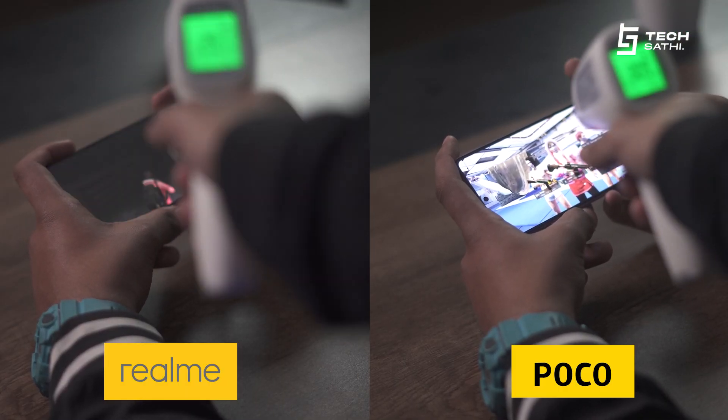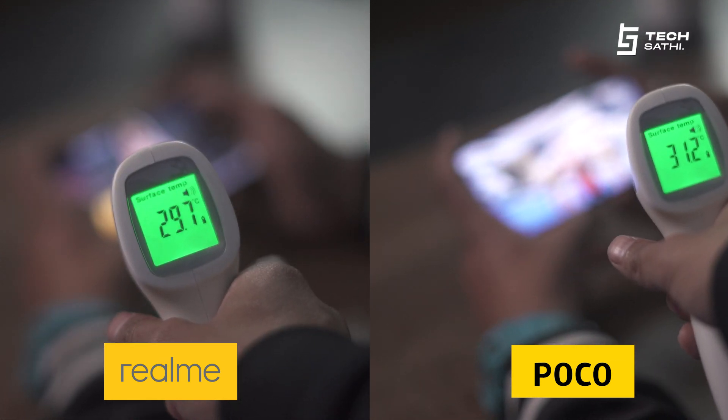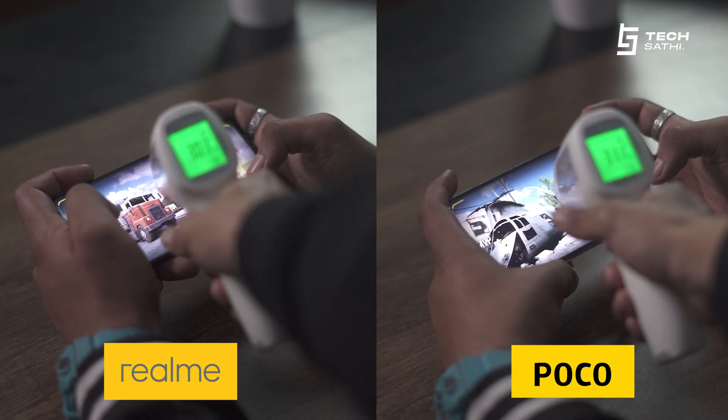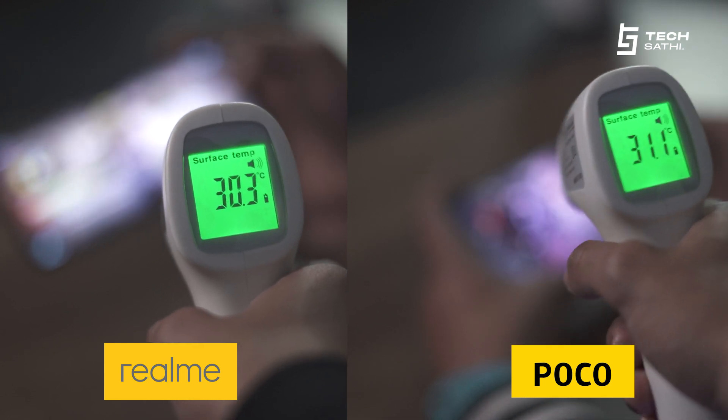Then we played a round of PUBG, which raised the temperature of Realme to 29.7°C and Poco's to 31.2°C. We continued with a game of Call of Duty, which ended with final temperatures of 30.3°C for Realme and 31.1°C for Poco.